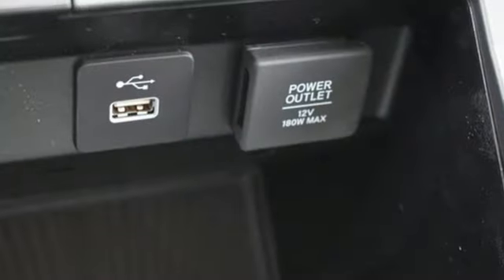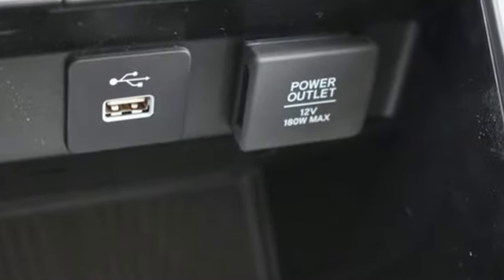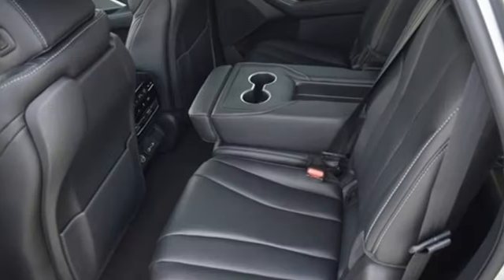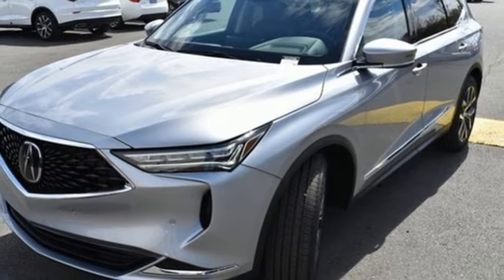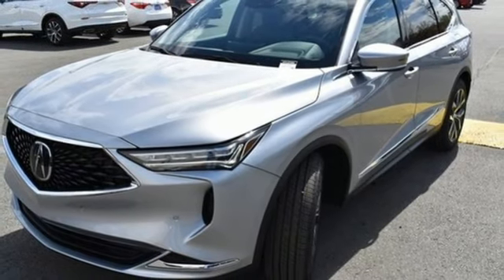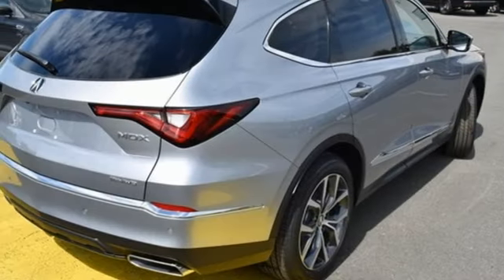Features include auto-dimming rear view mirror, Wi-Fi hotspot, heated leather sport bucket front seats, streaming audio, V6 engine, dual zone climate control, memory exterior door mirror settings, and external memory control.